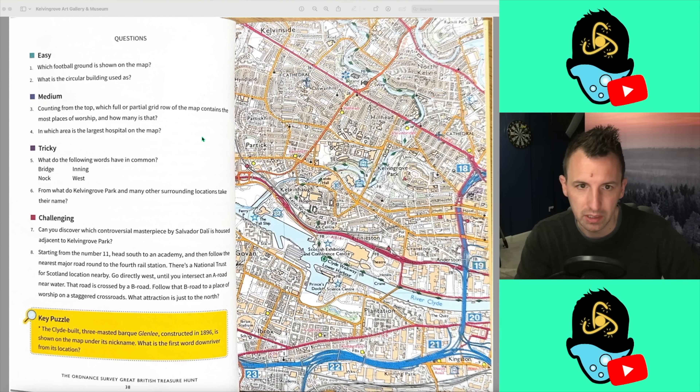Kelvin Grove Art Gallery and Museum, question number 1: which football ground is shown on the map? Now this is easy — I'm a football fan, so I should know this. It looks like we're in Glasgow — I didn't even know Kelvin Grove is in Glasgow. And I can see Ibrox Stadium there, which is the stadium of Rangers. So, Ibrox Stadium — we'll put Ibrox Stadium, and just to be safe, Rangers. If there's a football question, I'm more than likely going to know it.